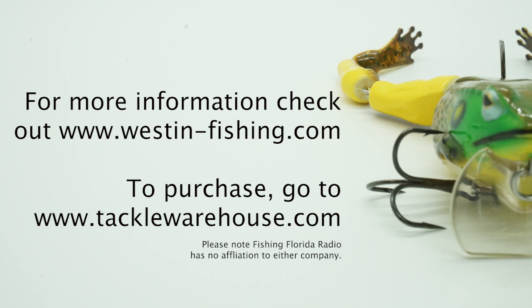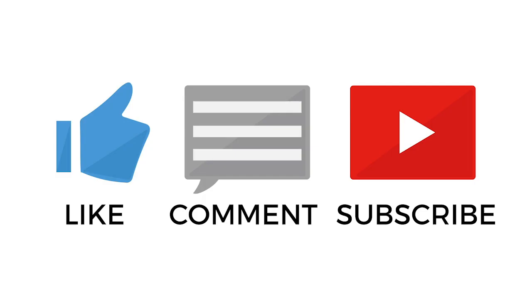For more information, go to westin-fishing.com or check out Tackle Warehouse, where they will be available very soon. Thank you for watching. Please make sure you subscribe, click that notification button, and hit the like button and send us a comment.